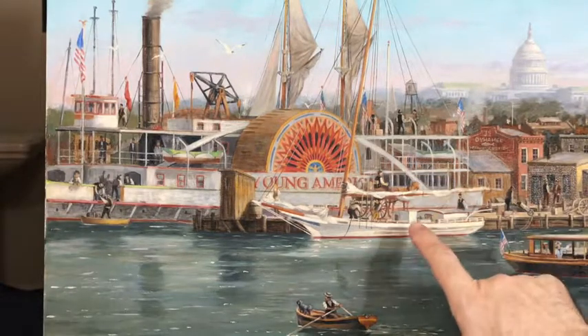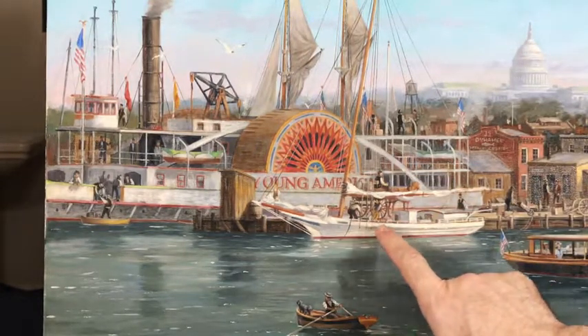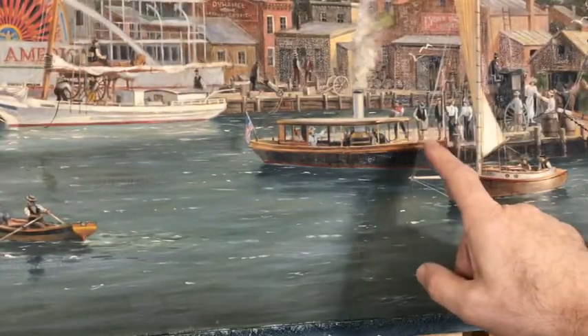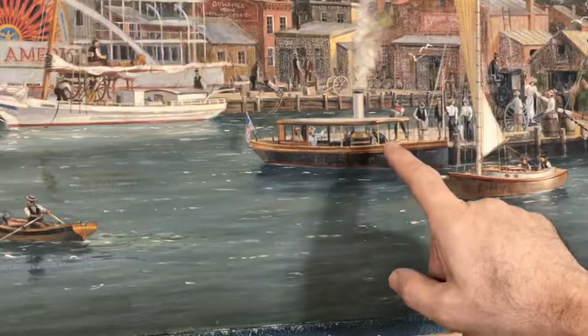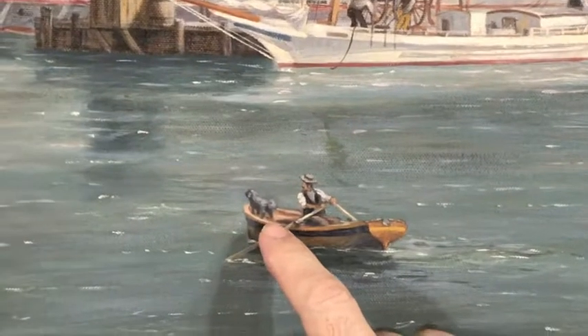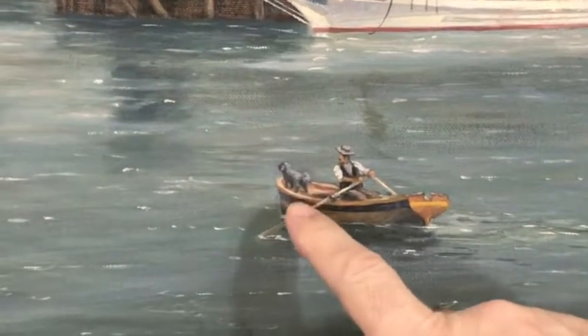This is a skipjack, usually used for oyster fishing. This is a steam launch with some well-heeled passengers loading up, perhaps for an excursion down the river to Mount Vernon or Alexandria. And I couldn't resist placing this dog in a rowboat — he's based on my own dog.